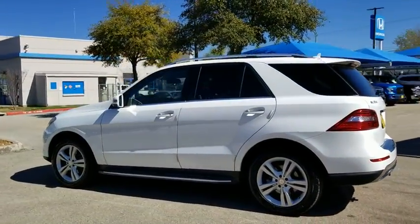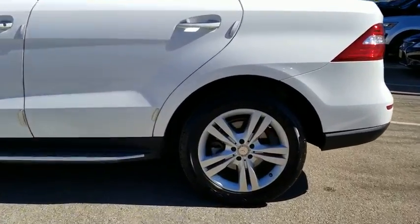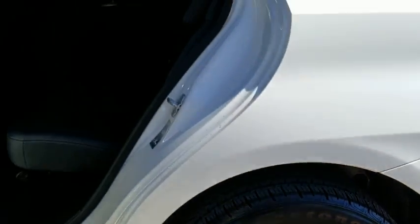Here are some of this vehicle's great options: steering wheel audio controls, all-wheel drive, traction control, stability control, keyless entry, power liftgate, and anti-lock braking system.